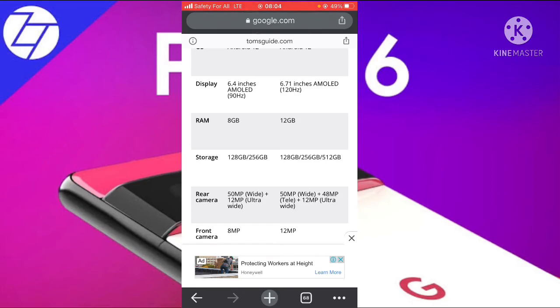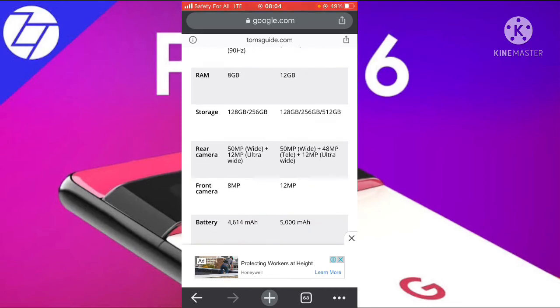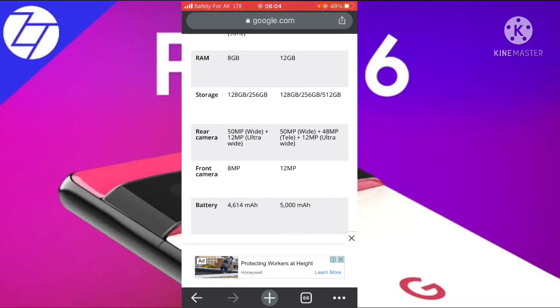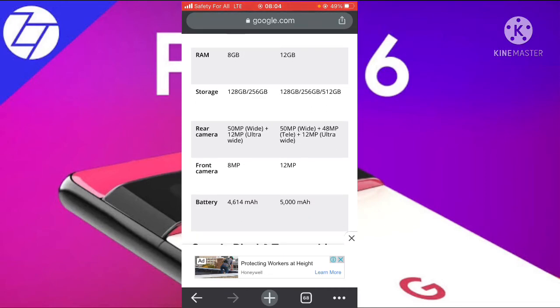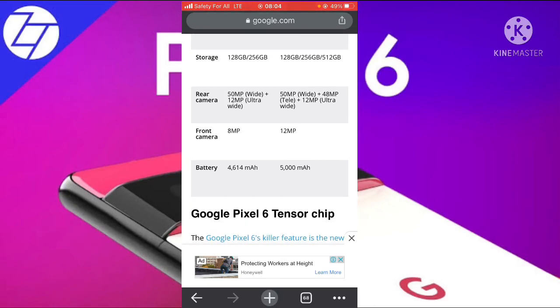The Google Pixel 6 Pro also adds a 12-megapixel ultrawide lens. For the front camera, the Google Pixel 6 has an 8-megapixel shooter and the Google Pixel 6 Pro has a 12-megapixel front camera.